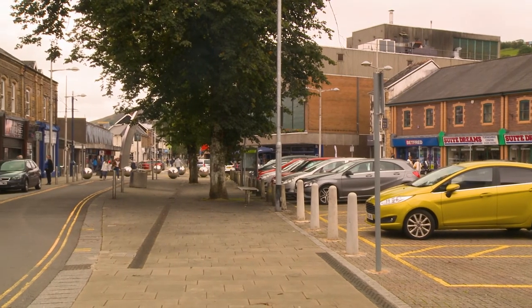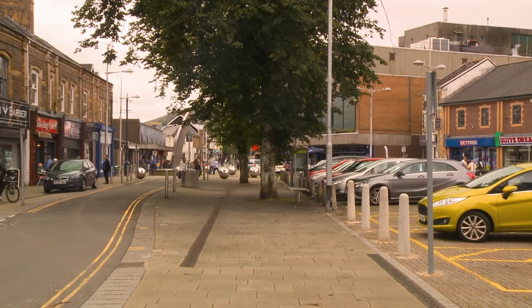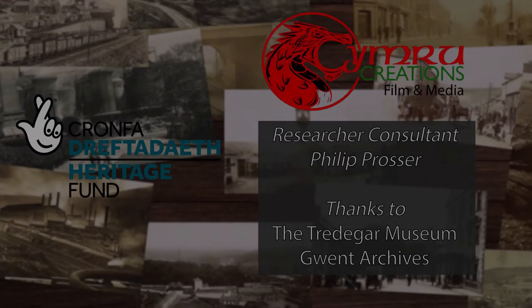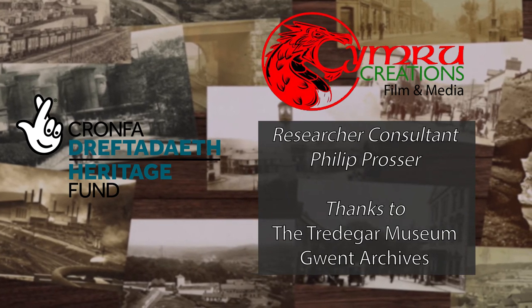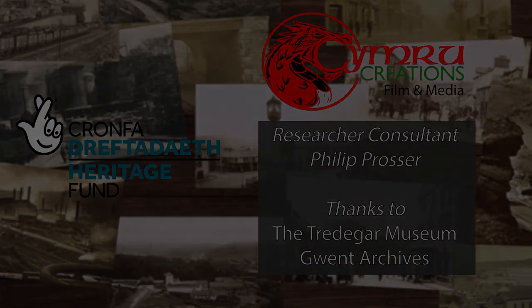Railways were especially important to the valley towns, bringing in industrial goods and linking the towns of Wales together.